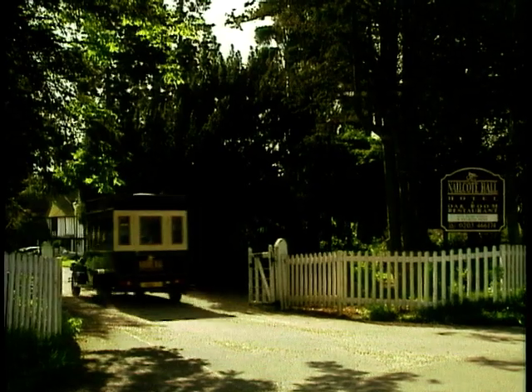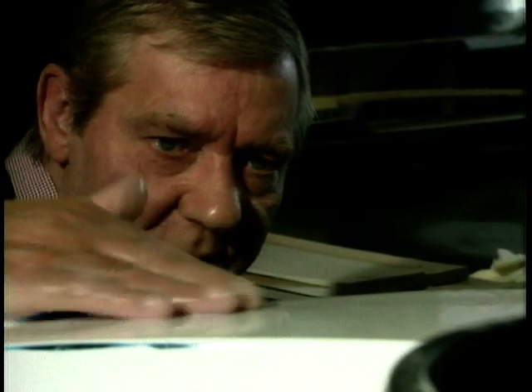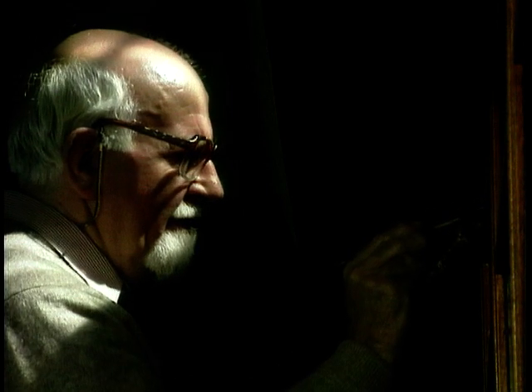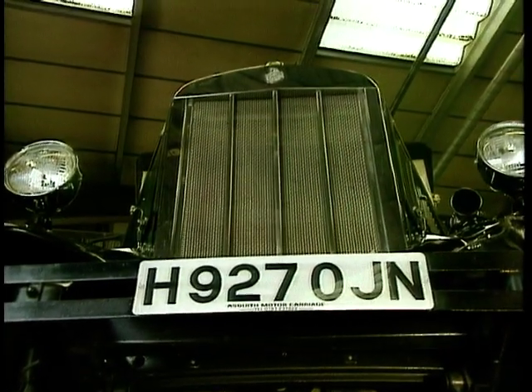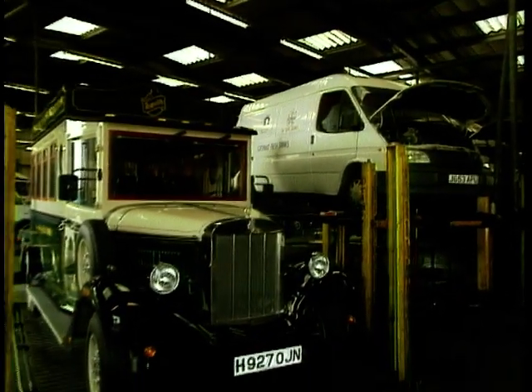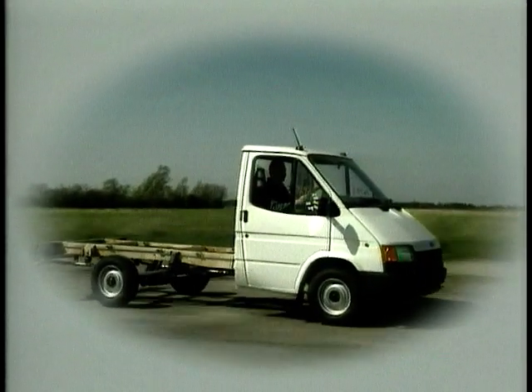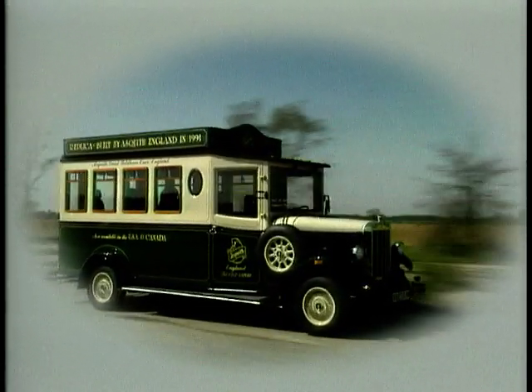Asquith must be the only vehicle manufacturer who still employs skilled carpenters, leather trimmers and signwriters. Old skills are married to new technologies, as the chassis and running gear is usually a Ford Transit for modern day reliability, economy and ease of service. From underneath, the vehicles look like any other Transit. On top, the glass fibre body and period style interiors transform and delight.